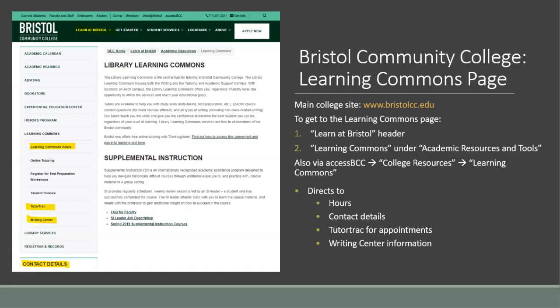The Bristol Community College main site provides all of the up-to-date news on what is happening within the college, as well as reference information for its many departments. To access the Learning Commons page from the site's home page, go to the Learn at Bristol portion of the dark green header, and under Academic Resources and Tools, click on the Learning Commons link to be transported to the Learning Commons page. You can also go through AccessBCC by clicking on Learning Commons under the College Resources tab.